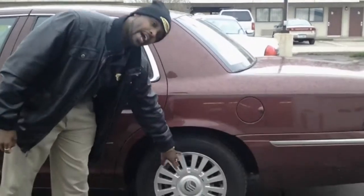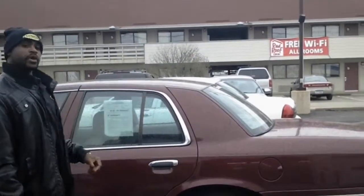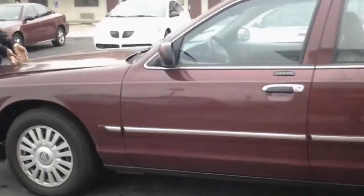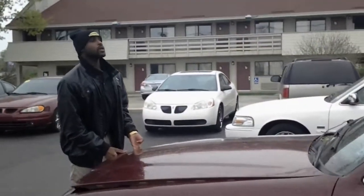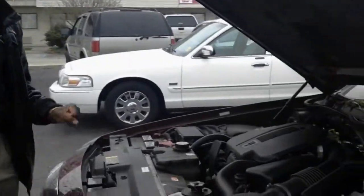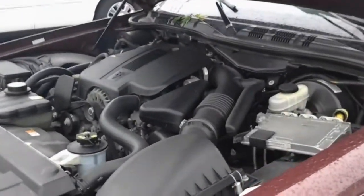We've got 16-inch aluminum wheels to give you comfort on the road. This vehicle also boasts a 224 horsepower motor, giving you the power you want to hit the gas and go.